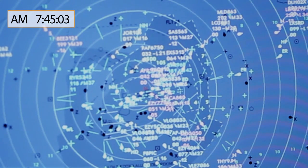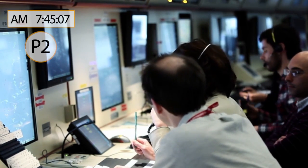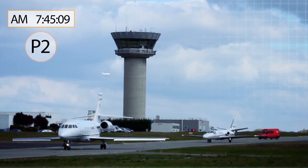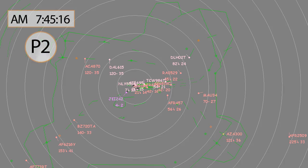It is 7.45am local time. The most significant arrival peak, also called P2, is about to start. Identify a flight and follow its path. Behind which plane will it be positioned? What are the successive altitudes it will be given? Which runway will it be assigned?